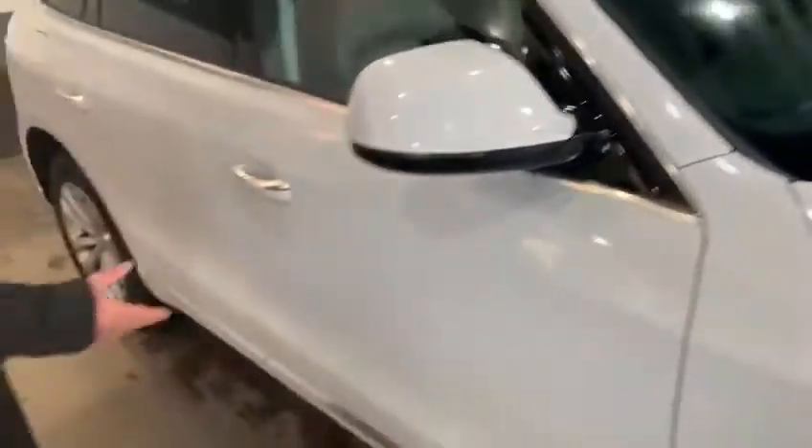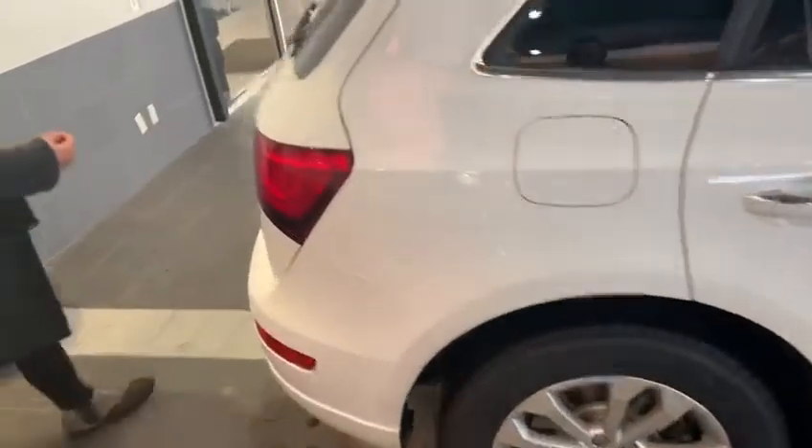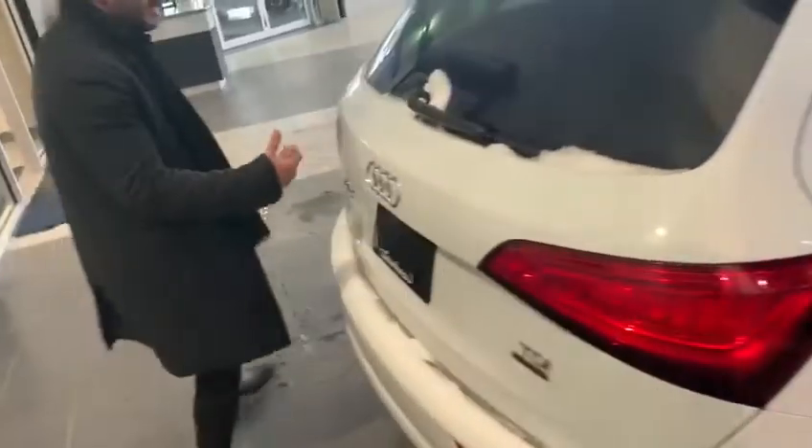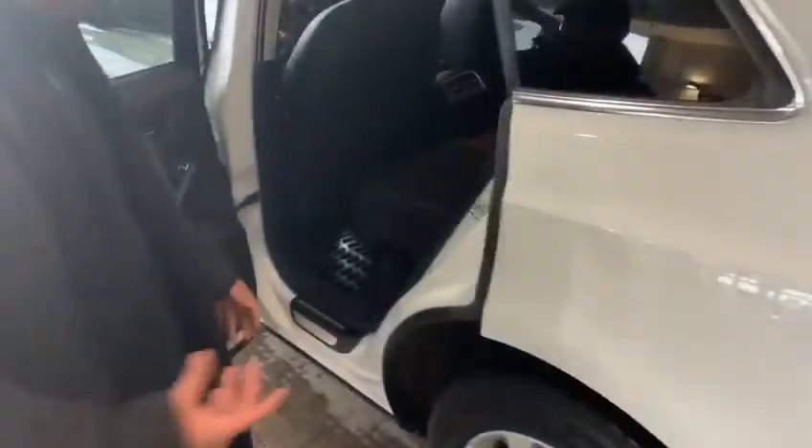If you go around the body, you can see there's no dings, no scratches. The car is in very good condition. You probably know a lot about the car, so I'm not going to waste your time with that, but I just want to show you what makes it a technique package.